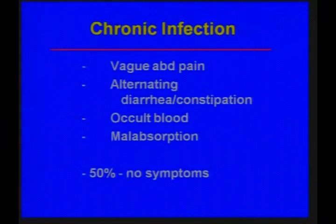Chronic infection is very nonspecific in terms of symptoms, with vague abdominal pain, alternating diarrhea and constipation, occult blood in the stools, malabsorption, and 50 percent can have no symptoms.